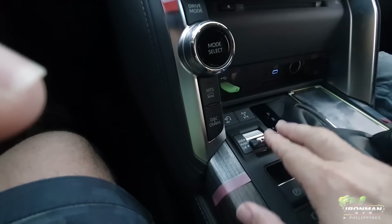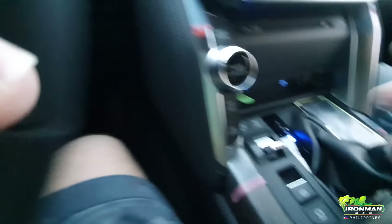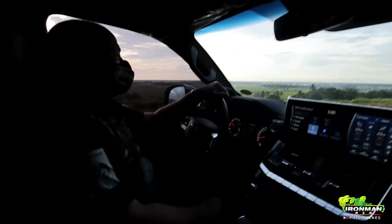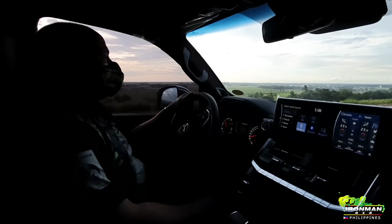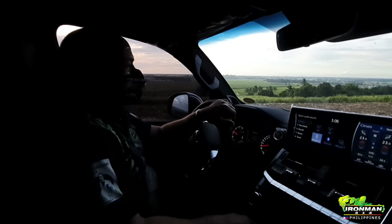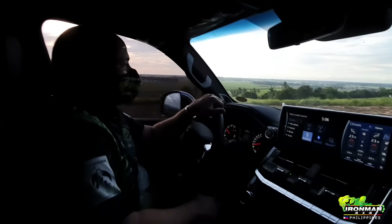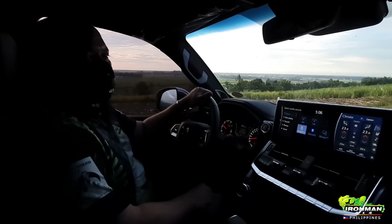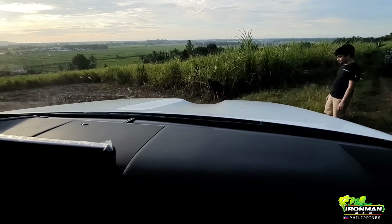So we're up here on this hill looking for a spot to test the 300 with a bit of mud. We'll try to use turn assist and all the features. I hope we don't get stuck. We found this spot where we can test articulation — here goes nothing, we can slowly go down.